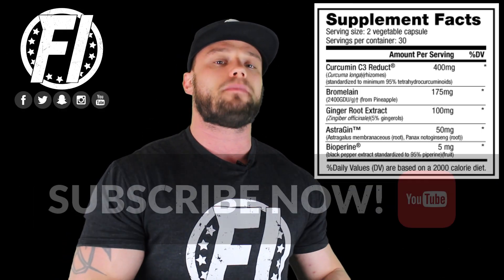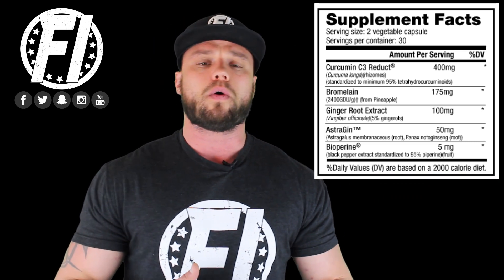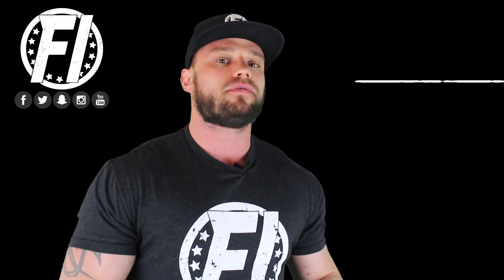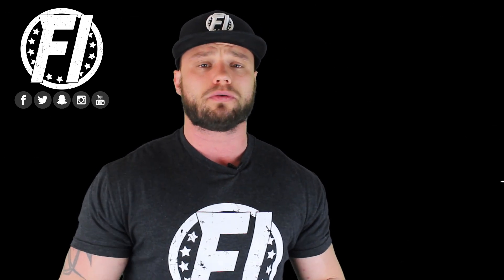You don't necessarily have to be suffering from inflammation to take this product. It's a general everyday health supplement you can take to actually prevent inflammation. If you're going on a powerlifting or power-building program where you're lifting heavy weight, you might want to take care of yourself and take Curcumin Advanced proactively. Two other ingredients are quercetin at 50 milligrams and BioPerine at 5 milligrams, which help with absorption of all the ingredients. Overall, this is a really good profile — the dosages are on point for what they're there for.